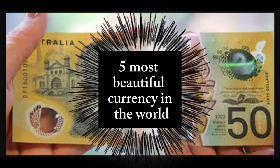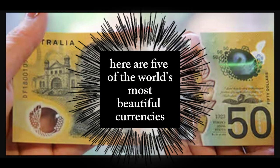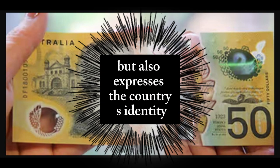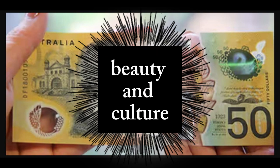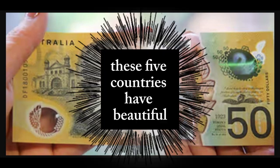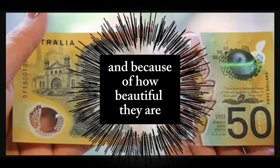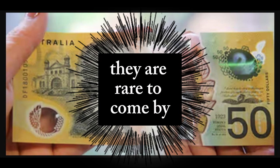5 Most Beautiful Currencies in the World. A country's currency is not only a medium of exchange but also expresses the country's identity, beauty, and culture. These 5 countries have beautiful and aesthetically pleasing banknotes, and because of how beautiful they are, they are rare to come by.